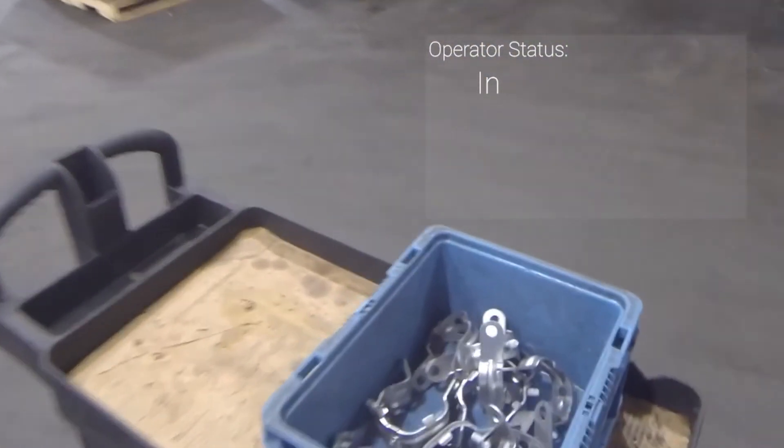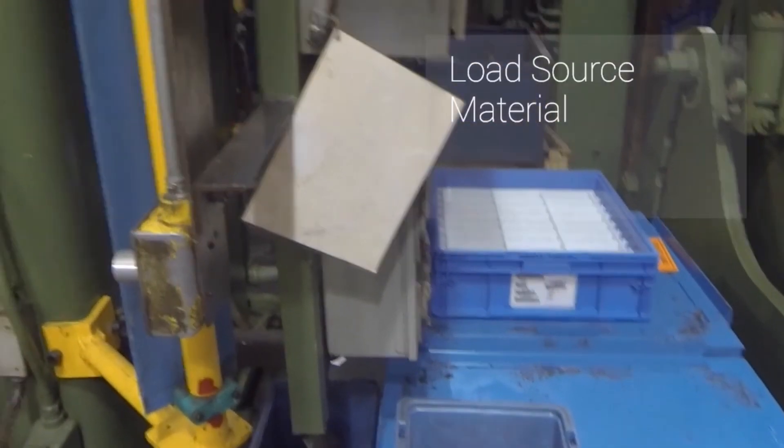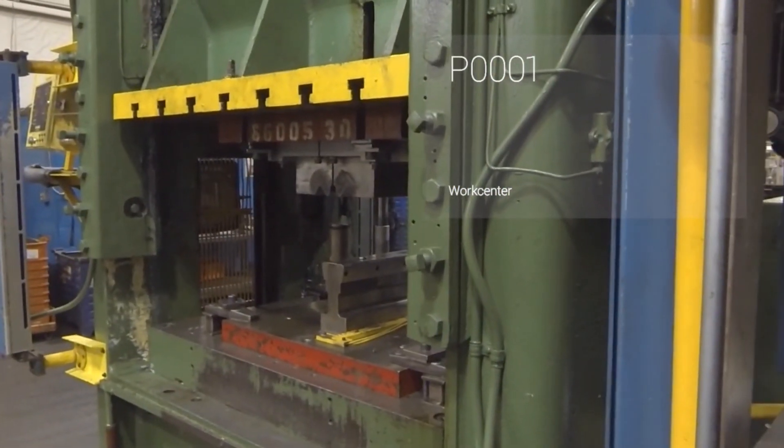I'll grab this bin containing the source material and move it to the work center. I can easily load it into Plex by selecting the load source material card and scanning the container barcode. And now the work center is ready for production. And that's Google Glass on the shop floor. Hopefully this gives you a sense of how technologies will play a part in the modern manufacturing experience.